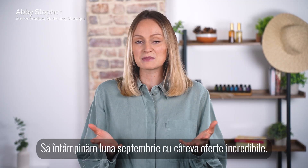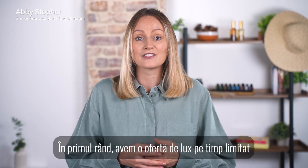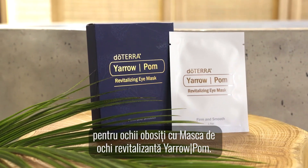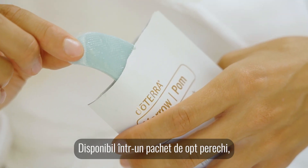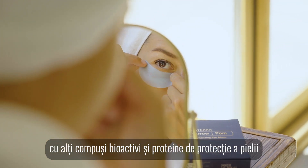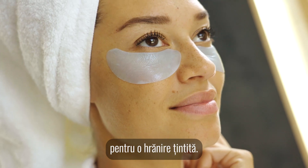Hi everyone, let's welcome September with some incredible offers. First up, we have a luxurious limited-time offer for tired eyes with a Yaropom revitalizing eye mask. Available in a pack of eight pairs, these eye masks contain Yaropom blend with other bioactive compounds and skin protective proteins for targeted nourishment.